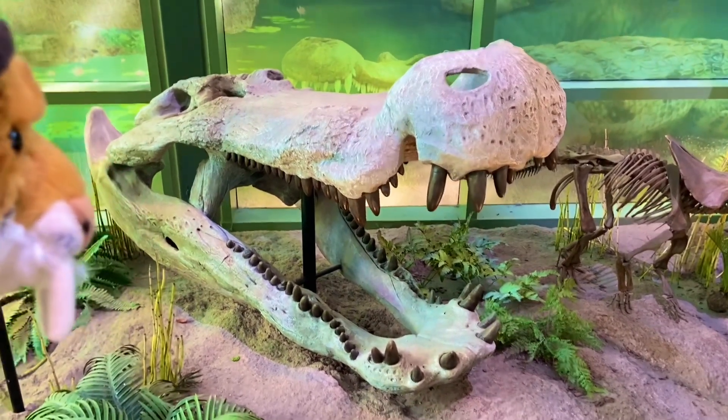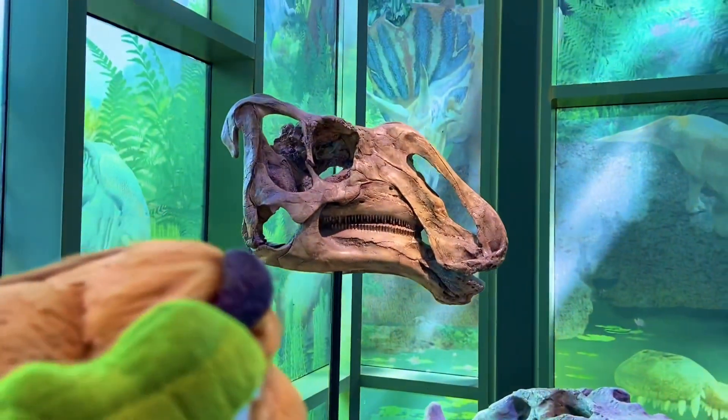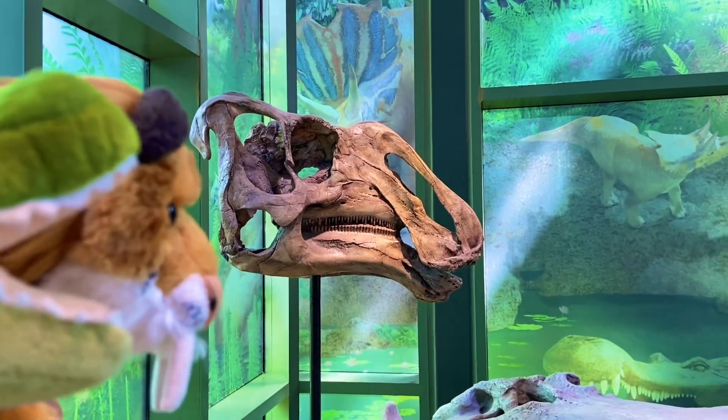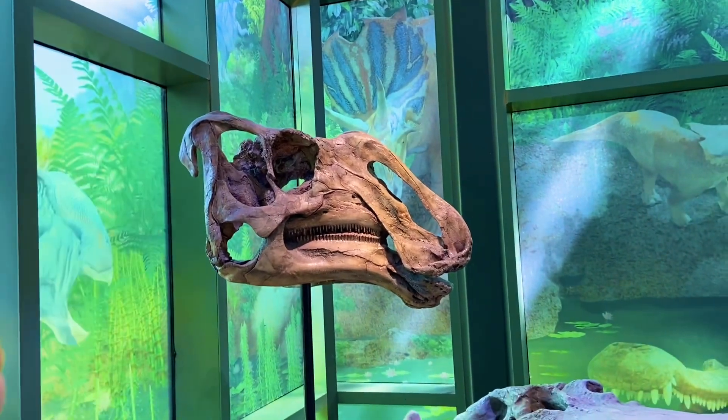Look at those large teeth and those mighty jaws. And look at that one right there — not sure which one that one is. Cricosaurus. I think it's Cricosaurus. Kind of looks like a hadrosaur maybe.